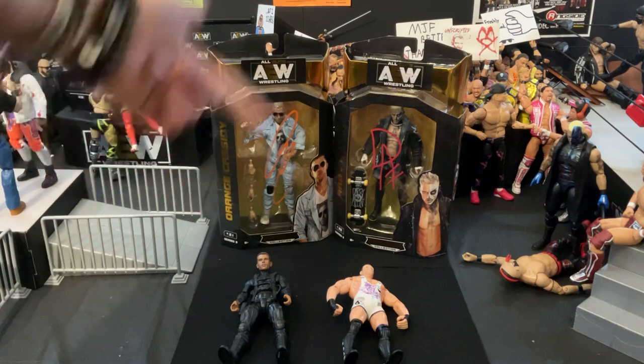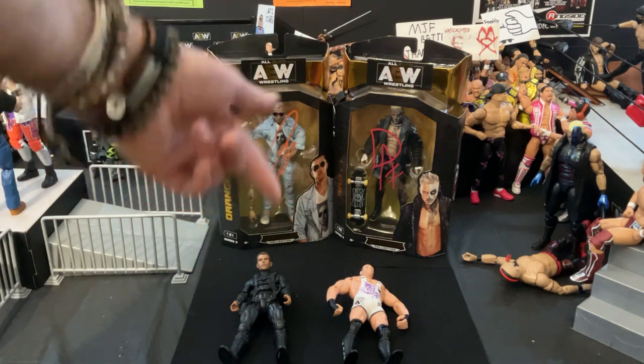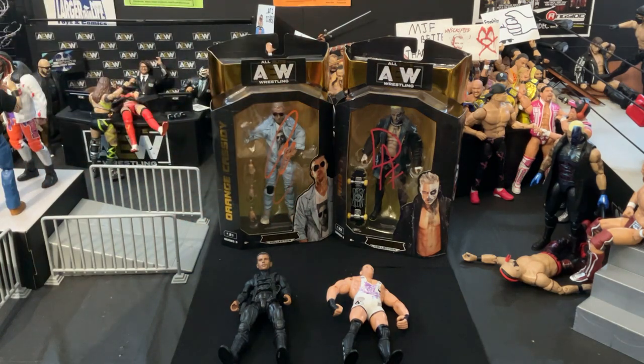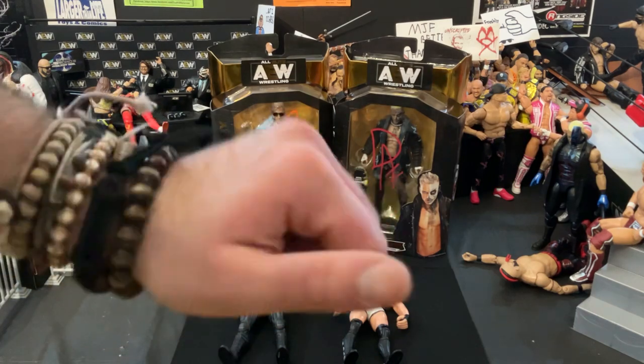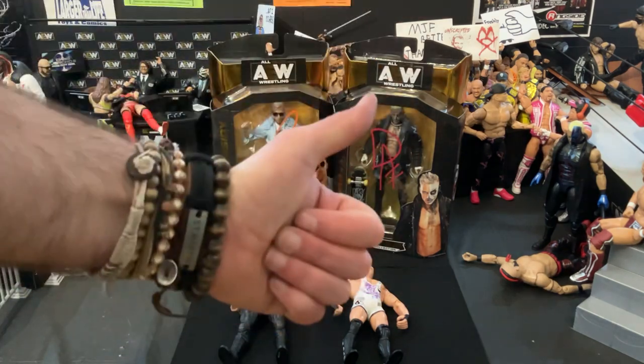A little recap: we got this little custom, an ECW Rob Van Dam figure, an autographed Orange Cassidy, and an autographed Darby Allin figure. That's all I have for you today, and I'm sure I'm going to be having some more reviews this week because I have some more figures coming in. With that being said, as always, my name is Navigator. Have a nice day. Take care.